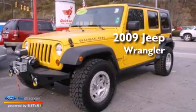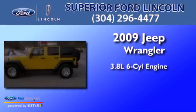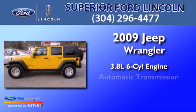This is a 2009 Jeep Wrangler. It has a 3.8-liter six-cylinder engine and an automatic transmission.